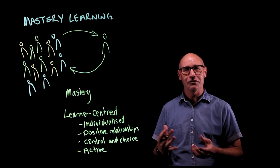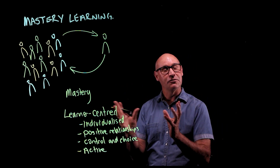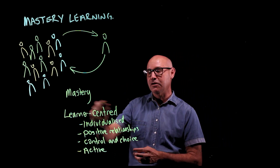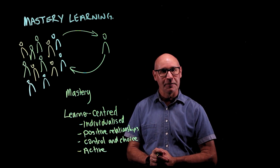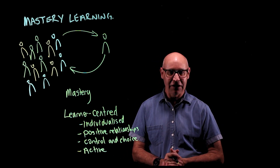So I'm really looking forward to working with your child this year. My students think this is a wonderful way to learn, quite simply because they're the centre of their learning. I'd really appreciate your support to make this happen. Thank you.